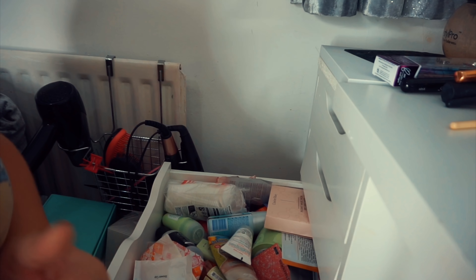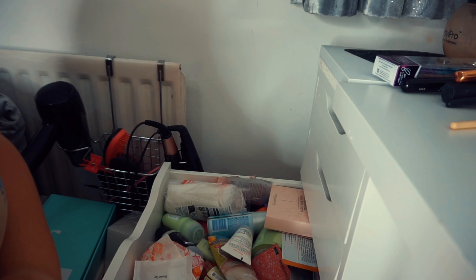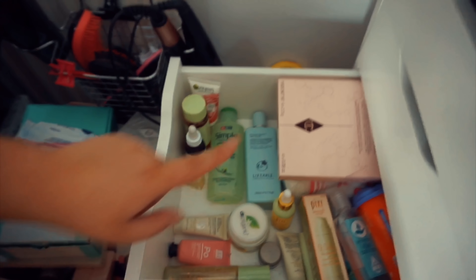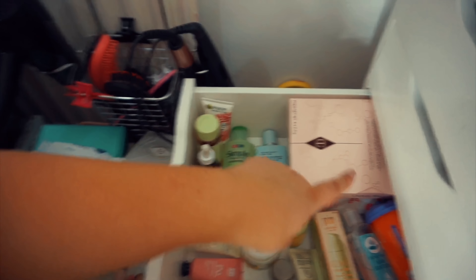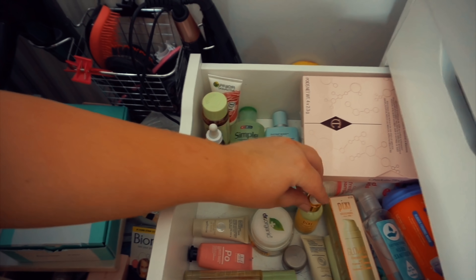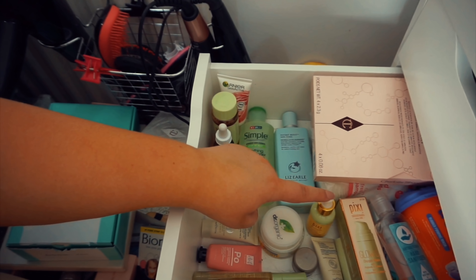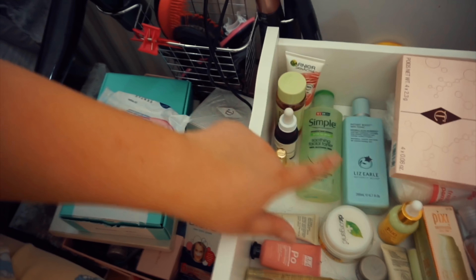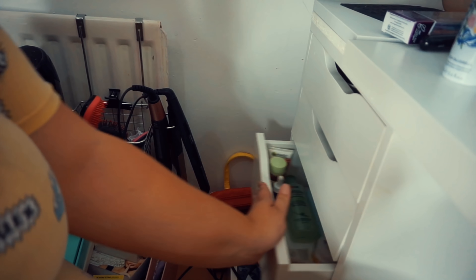This is like a skincare drawer but it's just got everything in it. I've really decluttered down the skincare drawer - we've got some masks, some pads, oils, serums, moisturizers, some sprays, and some toners. I've really got rid of quite a bit from this skincare drawer.